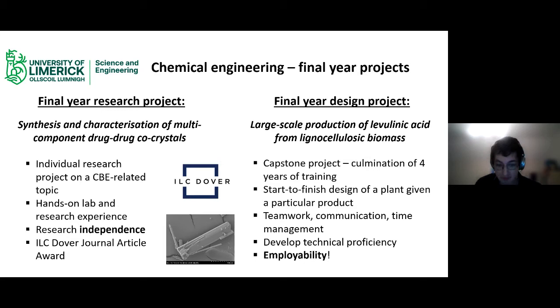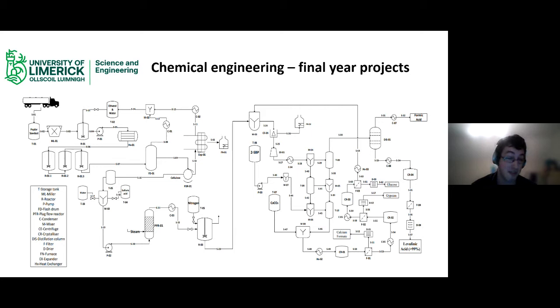This is my own flow sheet from my final year design project, showing all the various steps to go from a raw material — in this case sawdust — to multiple high-value products. The bark is definitely worse than the bite.